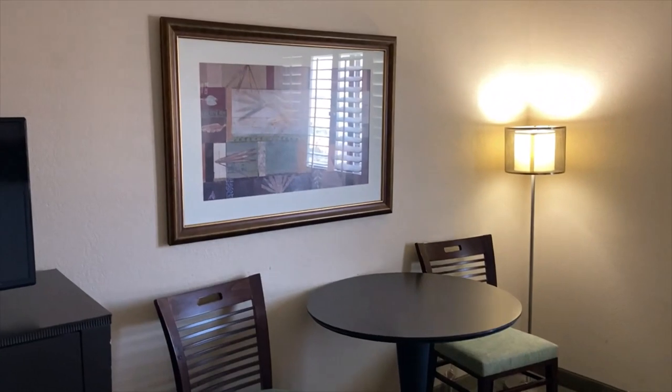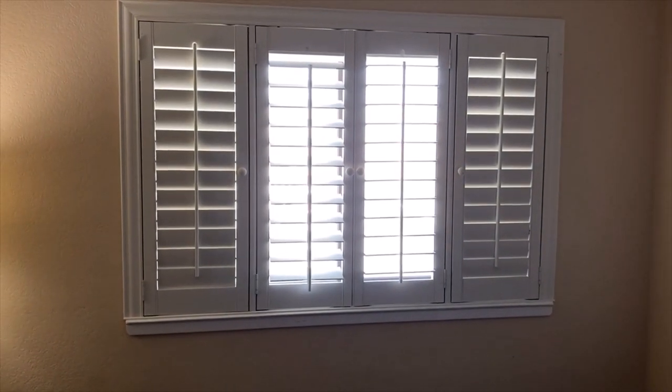You have seating for two over here. The shutters are a nice touch — they do come standard in every room I've ever been in at Tropicana.